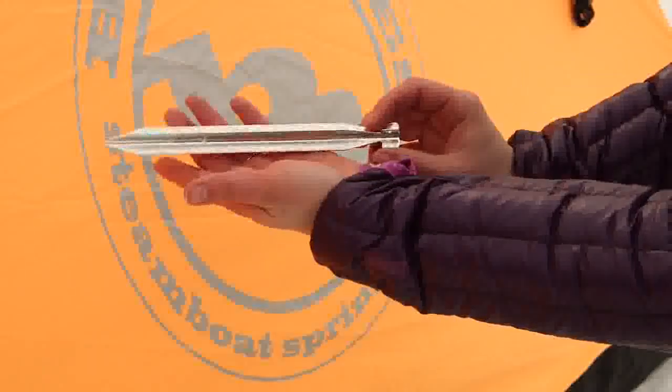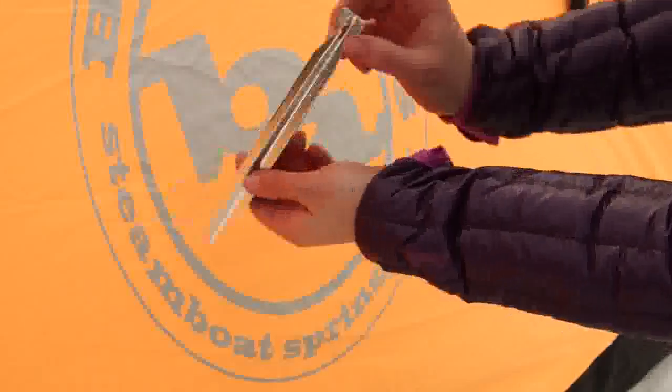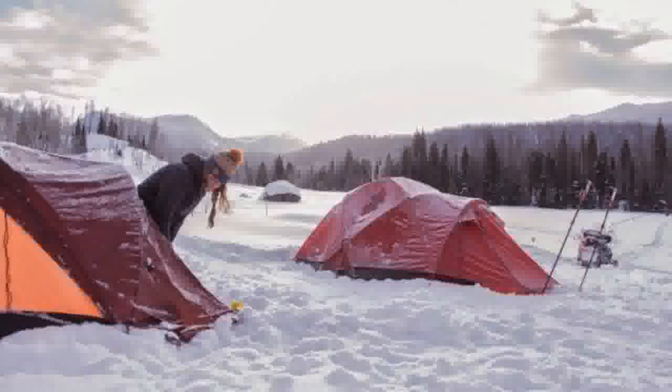The lightweight Mega X stakes are included for when you need serious anchoring, and when you use the oversized exterior stakeout loops to secure the tent, you're ready to hunker down for some pretty epic conditions.